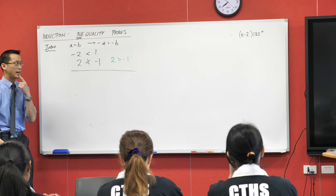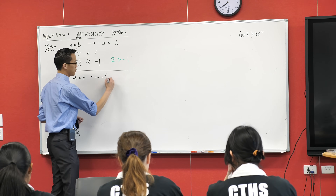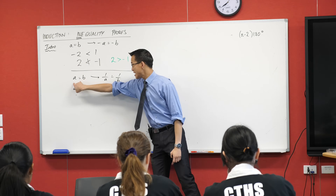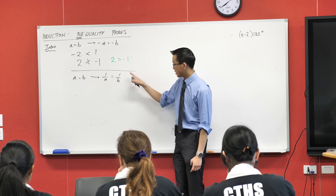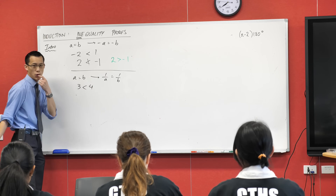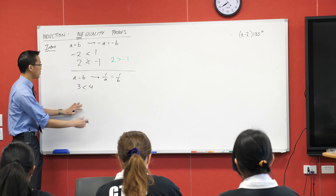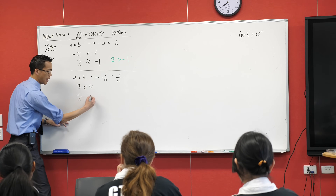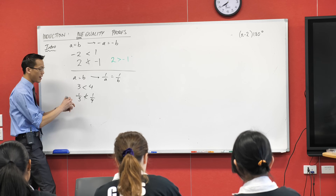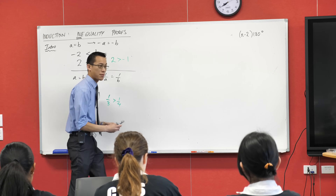Secondly, if you've got a equals b, you could also take the reciprocals of both sides — no problem. But with inequalities: three is less than four, and when you take the reciprocals you get one third and one quarter. One third is not less than one quarter — again, you have to switch the direction. So you can't simply do the same operation to both sides of an inequality as you would with an equation.